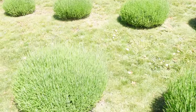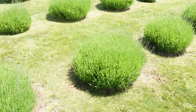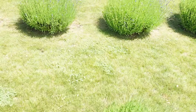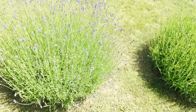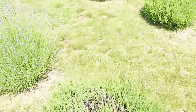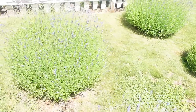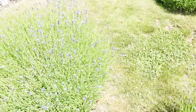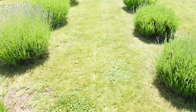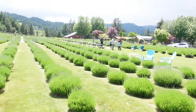This is so pretty. They're not in full bloom yet, but some of them are. We'll go through the lavender fields. Oh, this is so pretty. They have corn toss too, a hole in the wall.